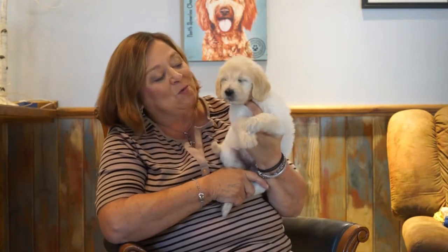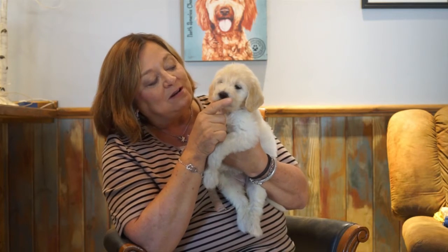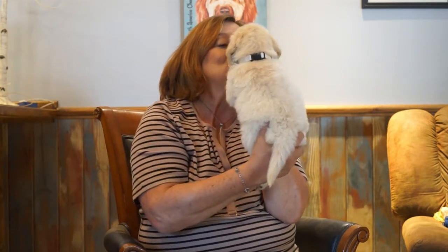Hi, this is Little White Girl. She's about seven pounds. She's solid white with a little bit of apricot tipped in her ears. She's got that beautiful face that we just all love from the English Golden Retrievers. She is a precious little furry bunch of princess, aren't you? This is Little White Girl.